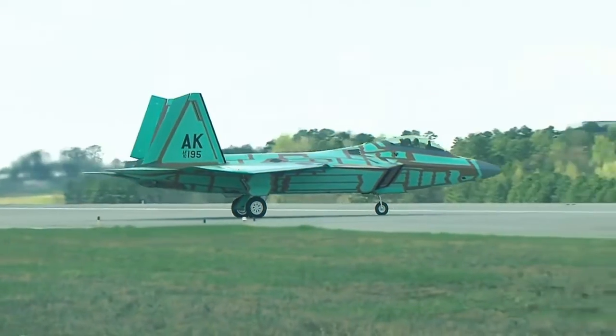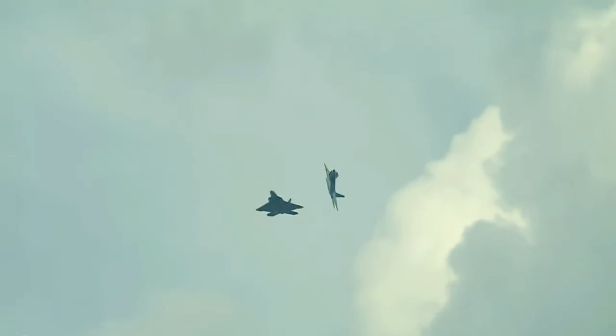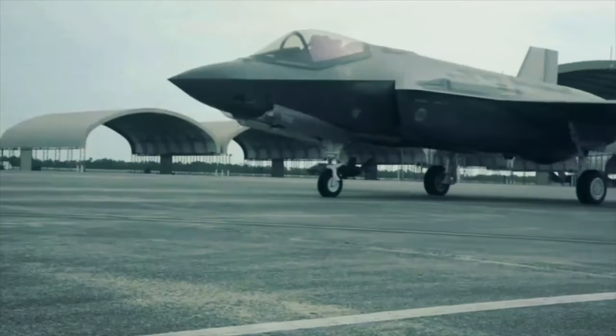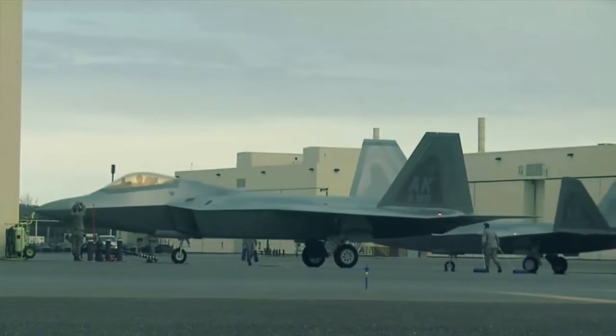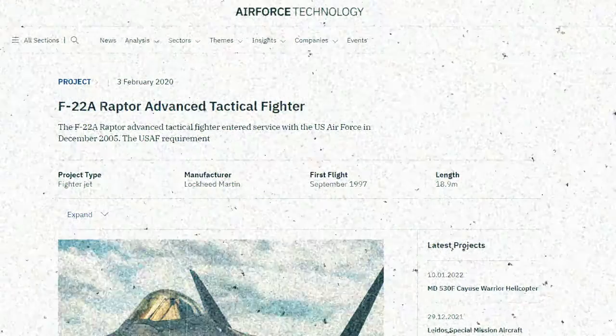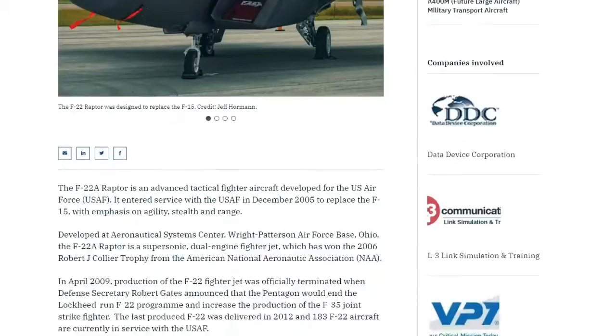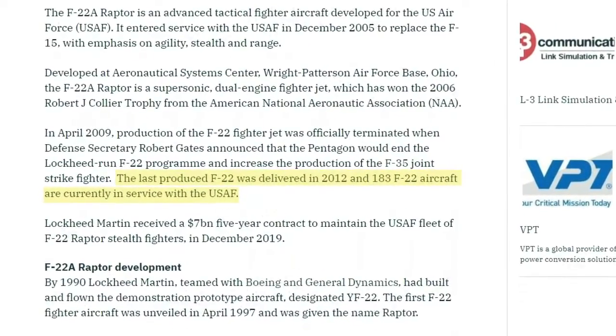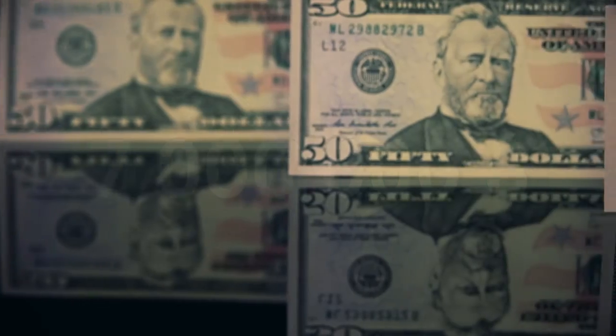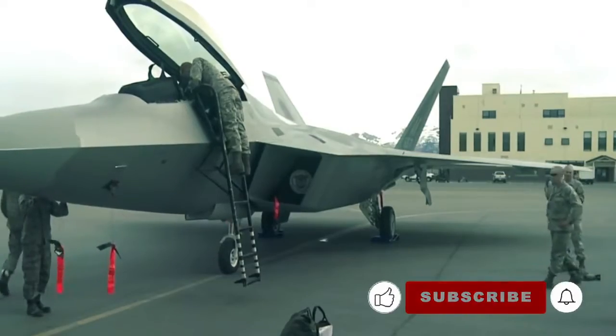The service ended production of these fighter jets in April 2009, when Secretary of Defense Robert Gates announced the Pentagon would end the Lockheed Martin F-22 Raptor program in favor of the F-35 Joint Strike Fighter. The last F-22 was delivered to the Air Force in 2012. Air Force Technology reports that the service currently has 183 F-22 Raptors in inventory, and a five-year maintenance contract worth $7 billion was awarded to Lockheed Martin in December 2019.